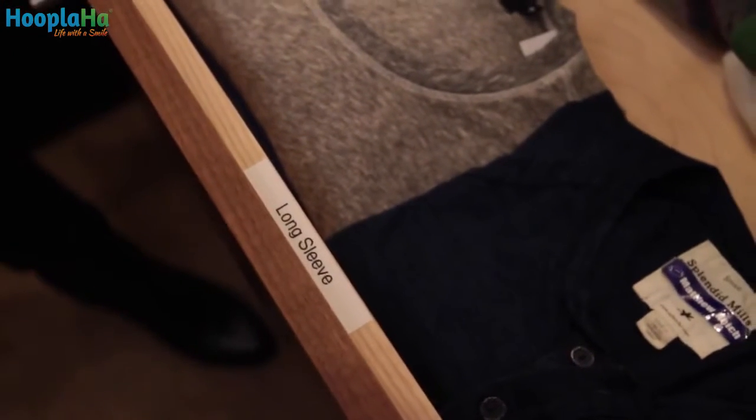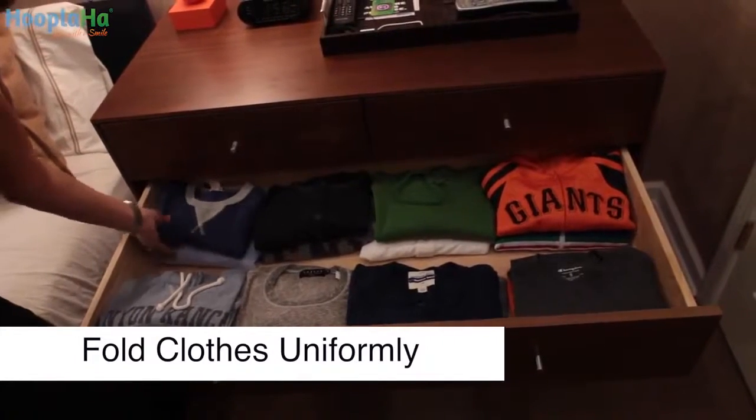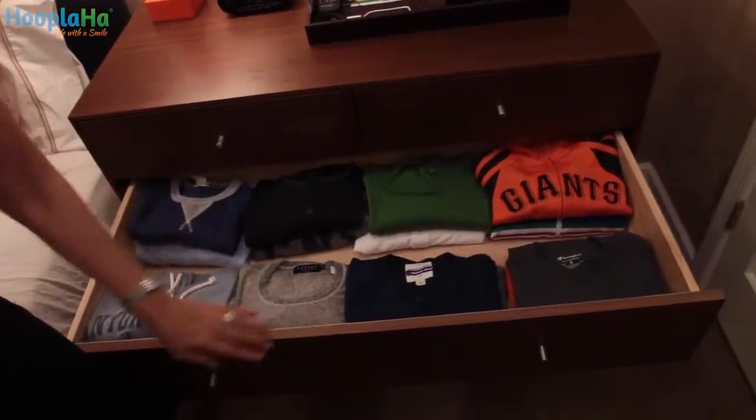I'm going to show you his drawers. Here are his long sleeve t-shirts, and the reason his drawer stays so neat is everything is folded exactly the same, and I put a label here so there's no confusion about what goes in the drawer.